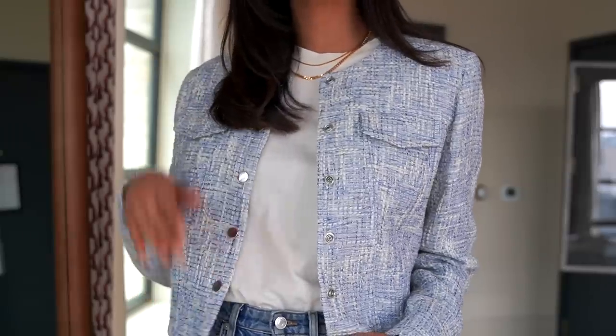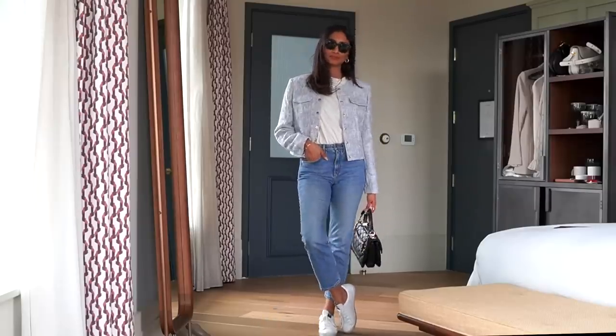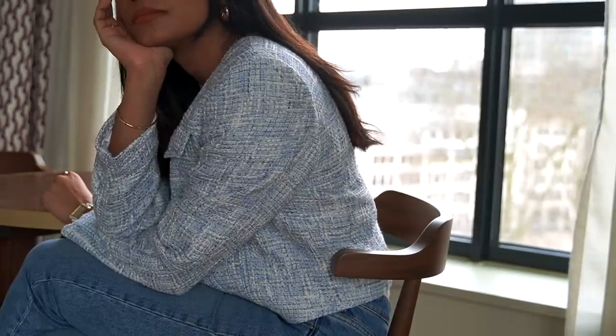I really like how relaxed this entire look is. I can definitely see myself wearing this particular jacket through the whole of spring. I can also see myself throwing it on during summer too, maybe in the evening. It really feels like a versatile take on this trend.